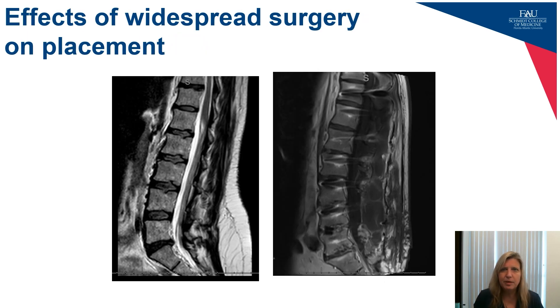You also have to keep in mind what previous surgeries the patient has had. This is especially important for percutaneous leads. Since less surgery is done in the thoracic spine than the lumbar spine, this is less of a problem there, but if you're entering at L1-L2 or L2-L3, it's important to ensure your entry point and needle trajectory won't be affected by previous surgery in that location.